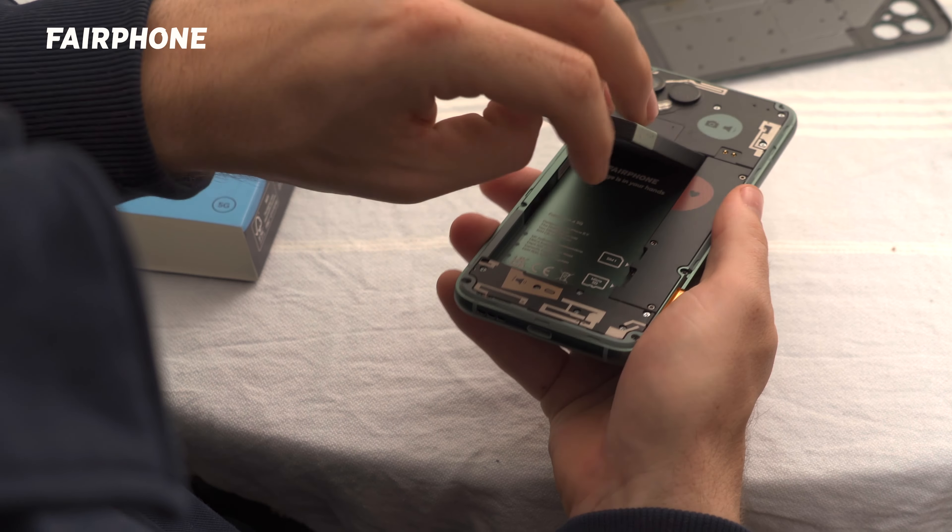I'm Stephanie, and over at Fairphone, we're doing our bit by designing phones that are built to last. But that doesn't let you off the hook entirely. Here are my six best tips to keep your phone going as long as possible.